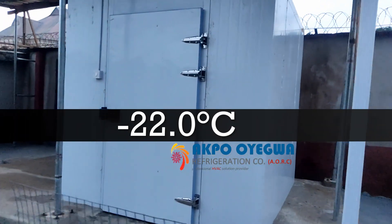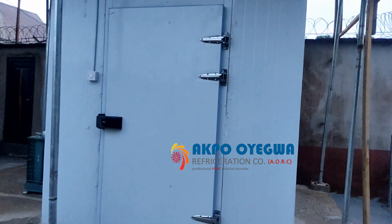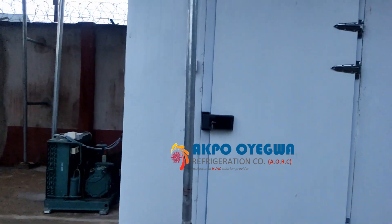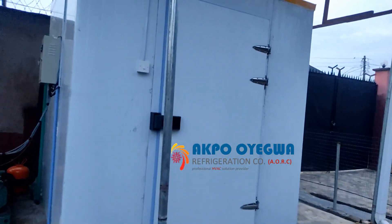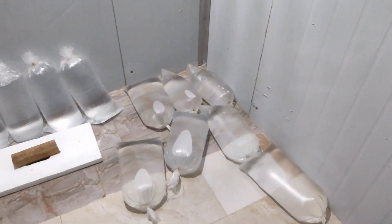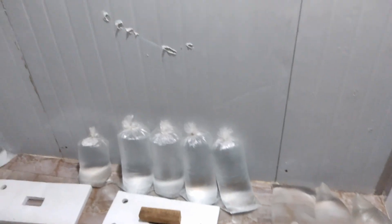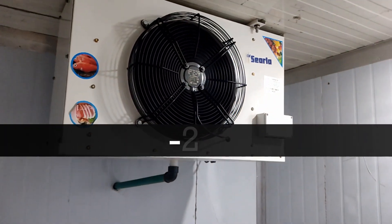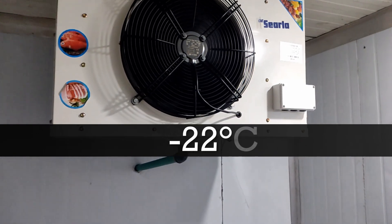In our previous video, we stored water in the blast freezer just to run a test, and now we have the final result. Opening the door — let's see what's inside this blast freezer. We stored water in this space, and this water will now be frozen. It's a solar powered blast freezer.